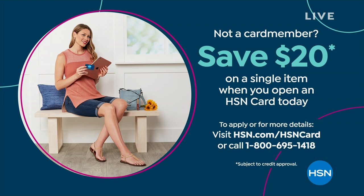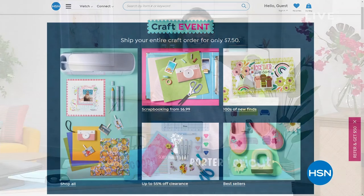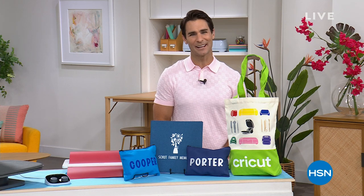Get $20 off your first single item purchase — call 1-800-695-1418. You get approved in a couple of minutes and you get $20 off your first single item purchase. Also remember today, you will never pay more than $7.50 shipping when you put all those items into your shopping bag at hsn.com. So all of our craft items, $7.50 is as much as you will pay on crafting items today.